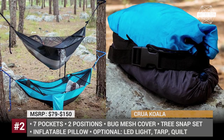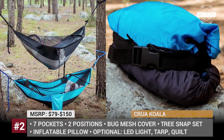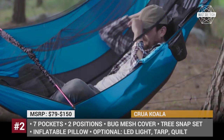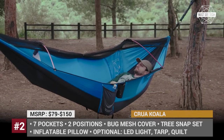Crua Koala. Who said that outdoor activities have to be active? Our lives are already filled with constant rush and stress, and sometimes all the rest we need is some peace and quiet away from the busy world. Meet the Koala, a Swiss army hammock with which you'll never have to get up.